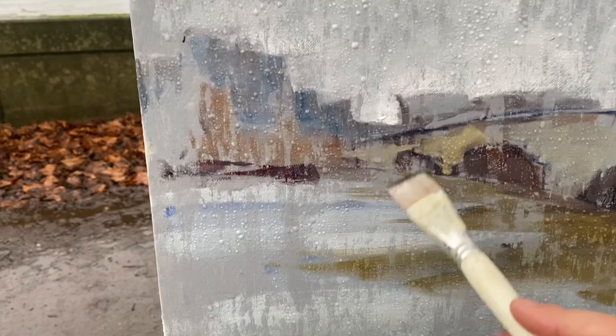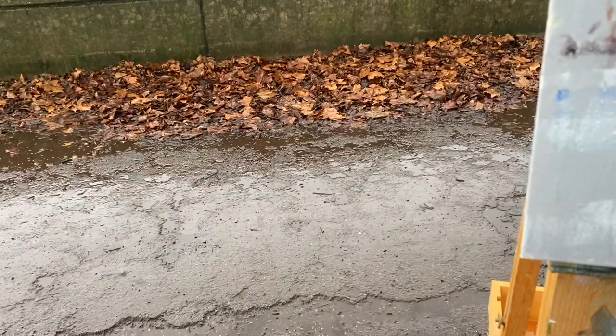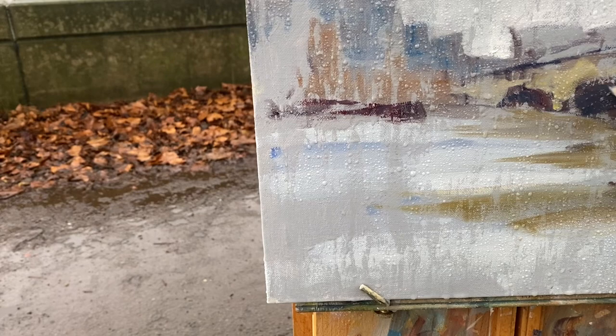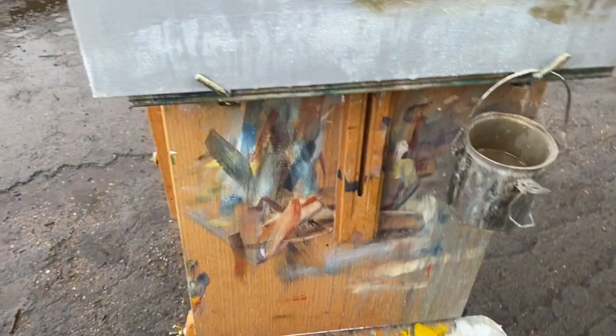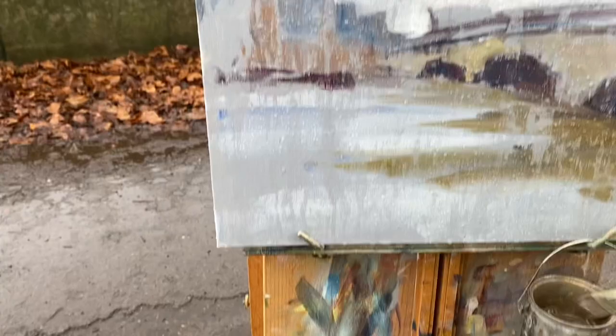I'm trying, pretty much in vain, to get paint to stick to a pretty much saturated canvas at this point. I'm hoping there might be something to salvage. It's quite tricky to get it to stick — I've never painted in this much rain. I'm literally paddling in the water here.